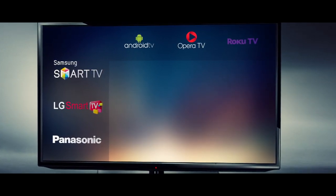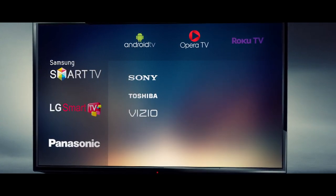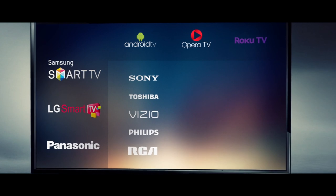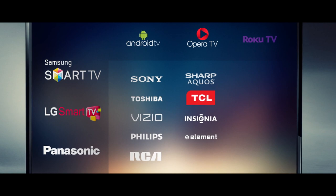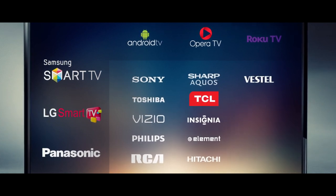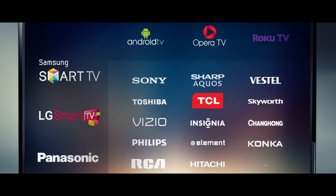These can be found on the latest models of Sony, Toshiba, Vizio, Philips, RCA, Sharp Aquos, TCL, Insignia, Element, Hitachi, Vestal, Skyworth, Changhong, Konka, and Hisense.